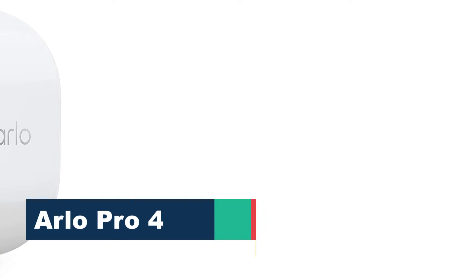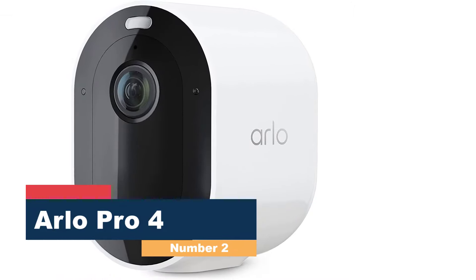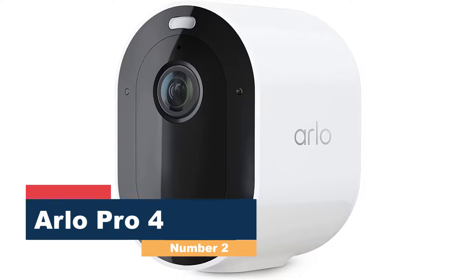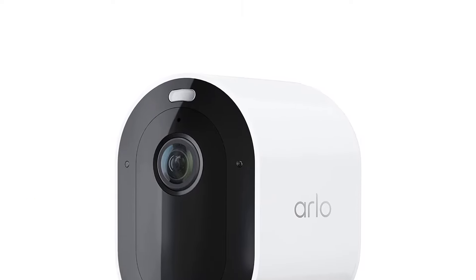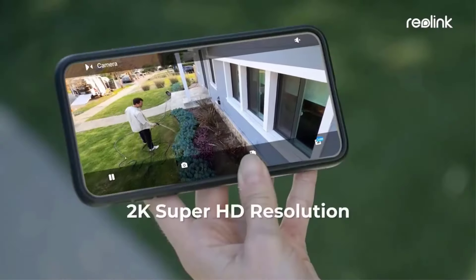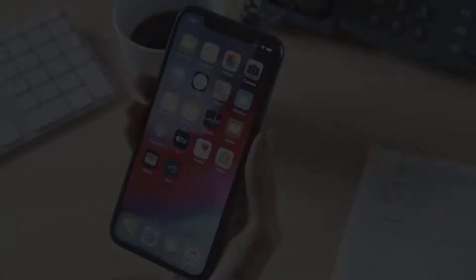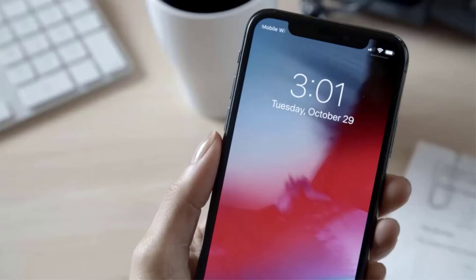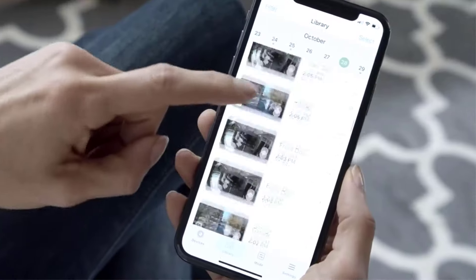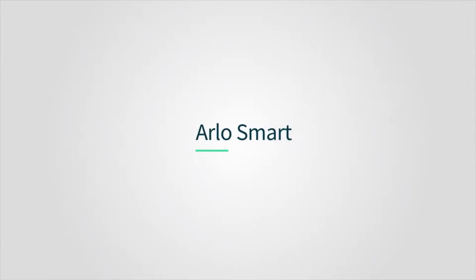Number 2: the Arlo Pro 4. The Arlo Pro 4 is an excellent battery-powered camera, especially if you want a quick setup, multiple cameras, and outstanding video quality. Its 2K video captures more detail than 1080p outdoor cameras and records clear video any time of day, thanks to infrared night vision and a built-in spotlight. It's a breeze to set up thanks to a helpful tutorial in the Arlo app, and the magnetic wall mount makes it easy to install anywhere.